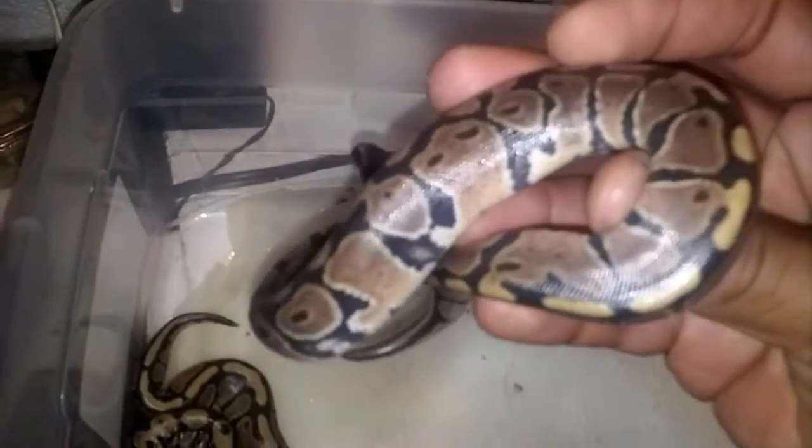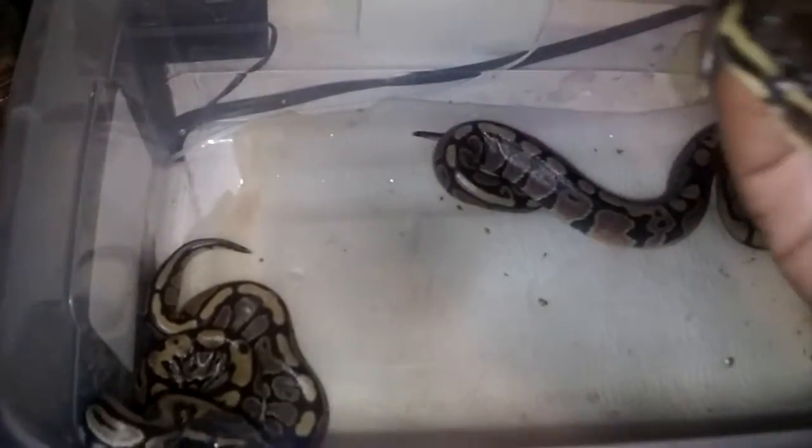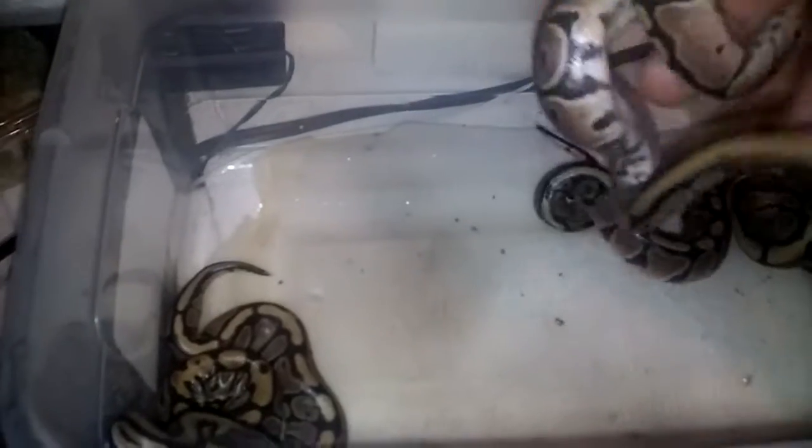This guy is trying to get out. Should be shedding soon — just trying to get a little dull.